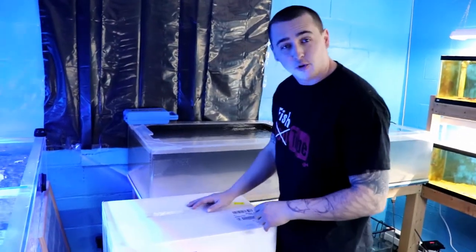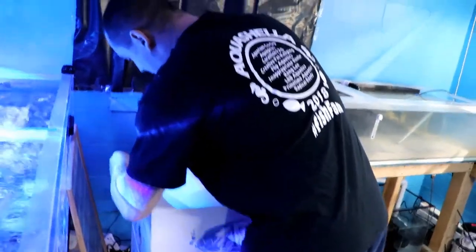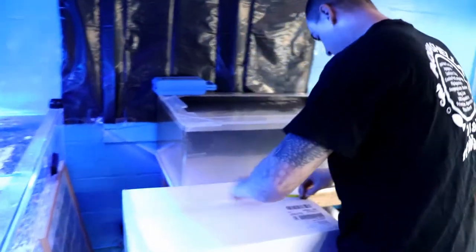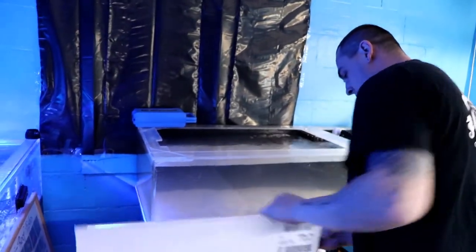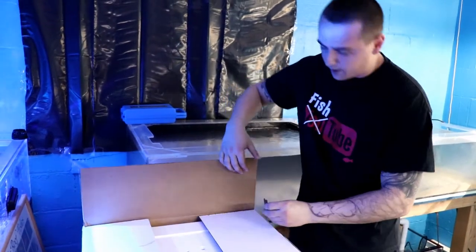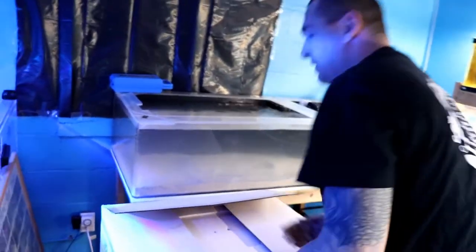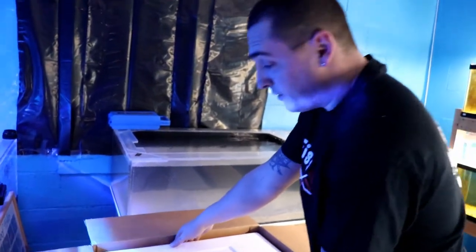What's up everybody, just got a fish order in. Got my man Mike working the camera for me. I'm going to start unboxing these and see what we got. Pretty excited — I haven't had a fish order in a while. I haven't really had time to do much with the place, working so much, but had some ideas come up so I had to order some stuff. Got three boxes of fish.